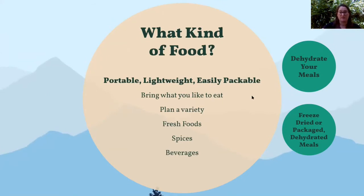Think about what kind of food to bring. Above all else, make sure all your food is portable, lightweight, and easy to pack — not bulky. Bring things you actually like to eat so you enjoy your meals rather than just getting through the day. Have a variety of foods so you don't end up eating the same thing every dinner. Bring fresh foods if you can — if things will go bad, you'll want to use them earlier in the trip. Fresh food is really nice to have out there.